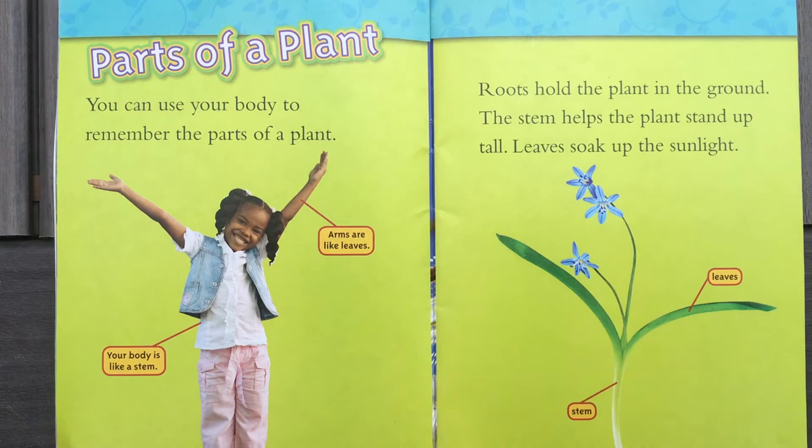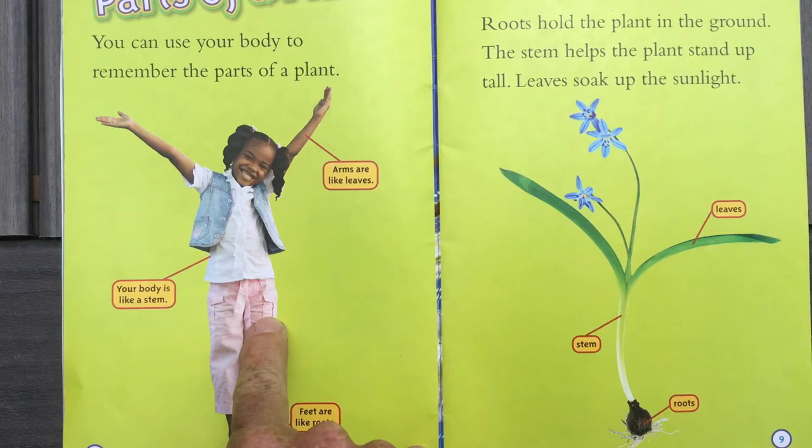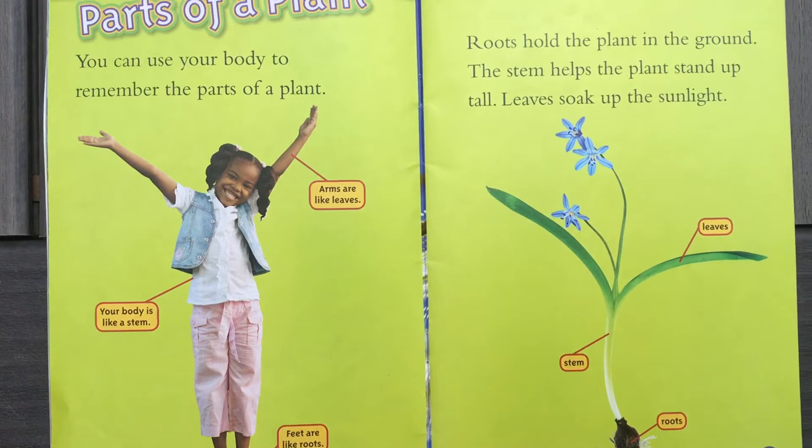This is my favorite page because it tells you how you could be a plant — parts of a plant. You can use your body to remember the parts of a plant. Stand up tall. Put your feet down — if your feet are here, they are staying on the ground, just like the roots of this plant are holding it in the ground. Her spine in her back makes her body stand up tall, just like the stem stands up tall. Do you see her arms? Put your arms out just like her — your arms are kind of like the leaves or the flowers. So why don't you try it? Stand up tall and show someone at home where the roots are on your body, or where the stem would be, or where the leaves would be.